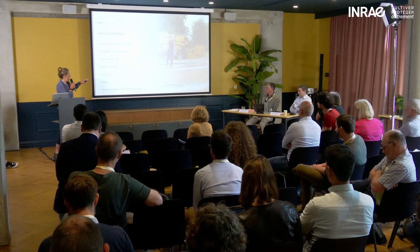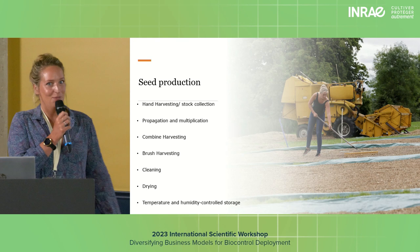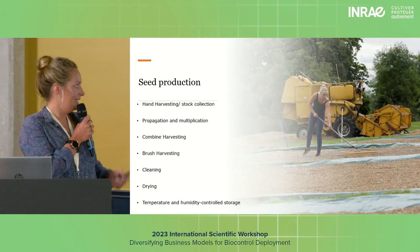The seed gets dried either out in the open or in polytunnels, then it goes through a cleaning process where we sort and remove chaff. After that it goes into temperature and humidity controlled storage.